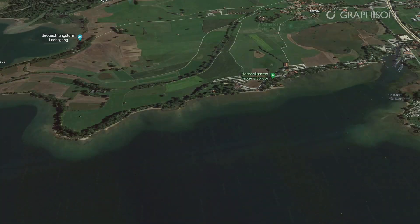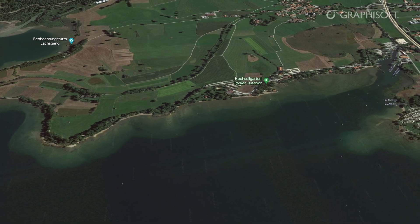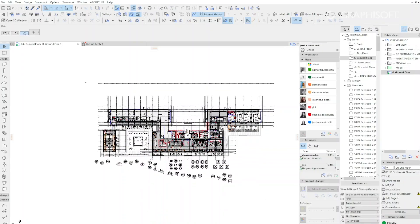The new hotel overlooks the lake. It was developed on the grounds of a previous hotel and consists of four small buildings.